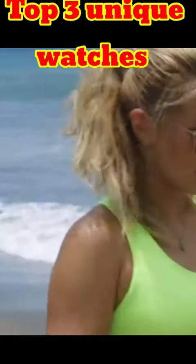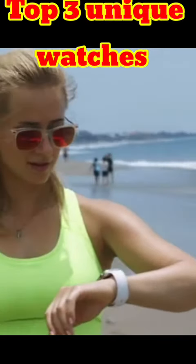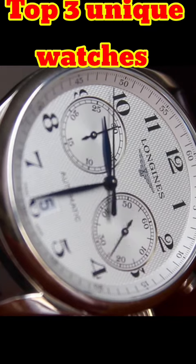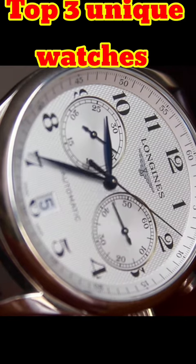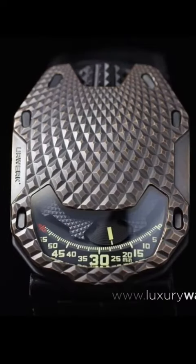Hello guys. Everyone likes to wear watches for a better look for their outfit. In this video, I'm going to show you the top 3 unique design watches in the world. Number 1 will definitely blow your mind because the design is extraordinary. So without wasting time, let's get started. Before going to the video, please subscribe to our channel.